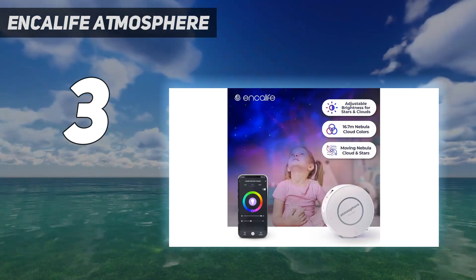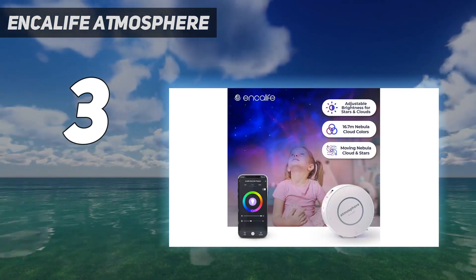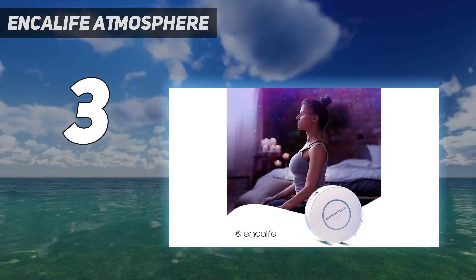We especially liked the ability to adjust both brightness and projection speed, making it perfect for creating a serene environment to relax in or an energetic party scene.